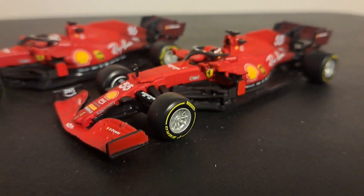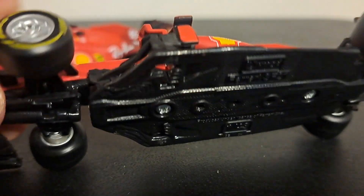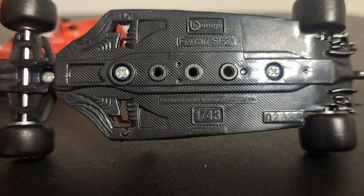These cars are not bad. They are kind of toy-like as they do roll. They feature rubber wheels and aluminum axles, and the bottoms of them look like this.